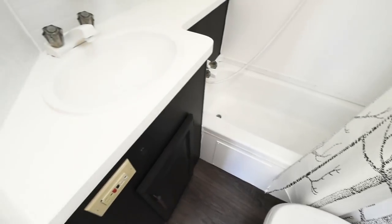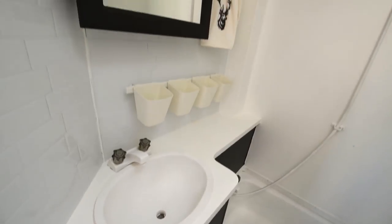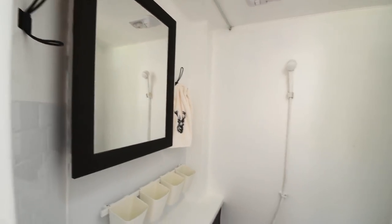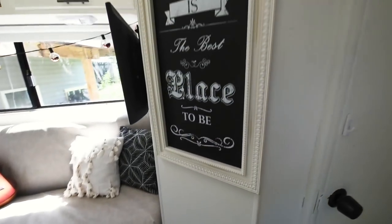I did notice that the white walls in the majority of the camper get dirty quite easily. I kind of wish I would have done the entire camper in a semi-gloss paint like I did in here. So if you're painting a camper, I'd maybe recommend not to do an eggshell like I did in most of the camper, but to go for a pearl or even a semi-gloss finish in the paint, just because it's easier to wipe down.